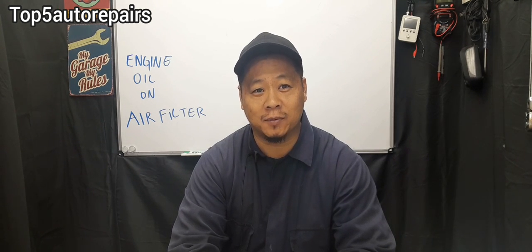I hope you found that video useful. As always, thank you for watching and subscribe to Top 5 Water Repairs.